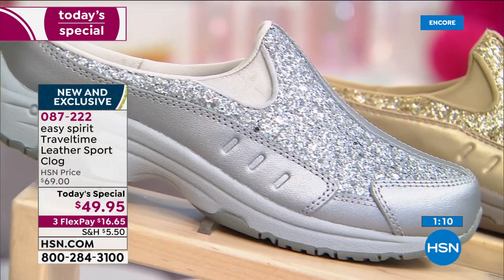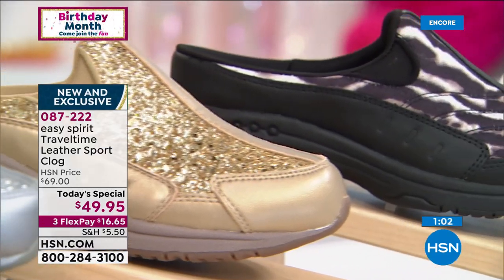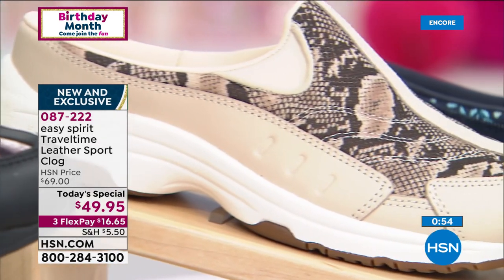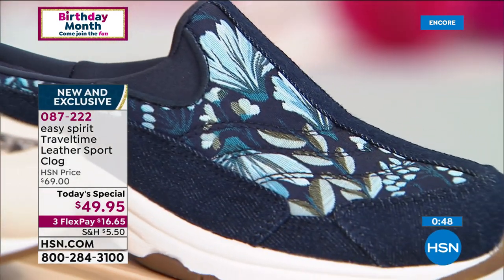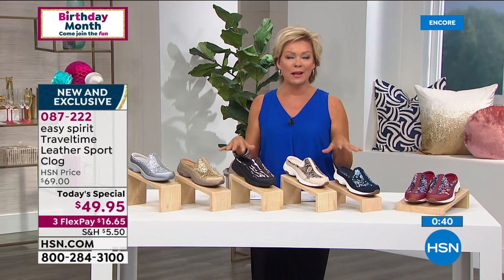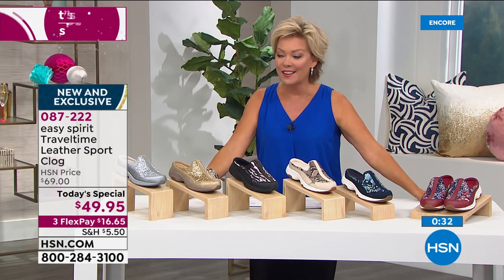The leopard is done in the black — it's more of like an ocelot kind of print. The snake is done in the nude. We've got the chambray in the denim and the red floral as well. It is absolutely a shoe you will keep at the front door — you will slip in before you run out, even to grab the mail or take the dog on a quick walk or run to the grocery store. I'm always looking for ease, but I'm always looking for comfort — so it's kind of the sweet spot right here as our finest value of the day, item 87222.